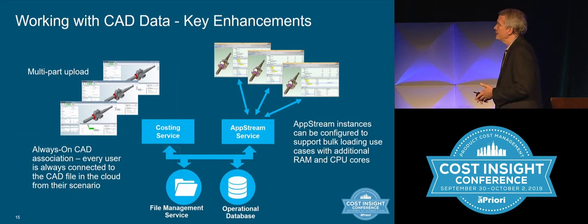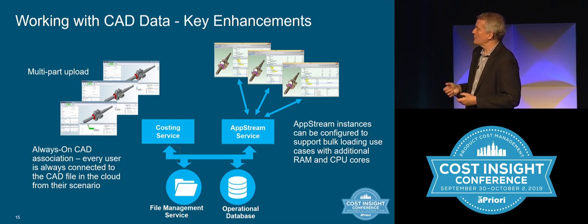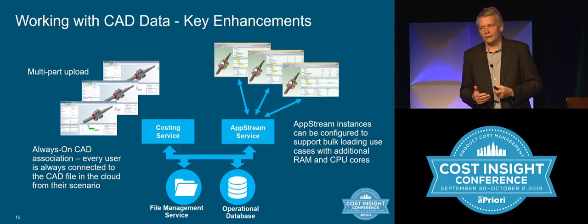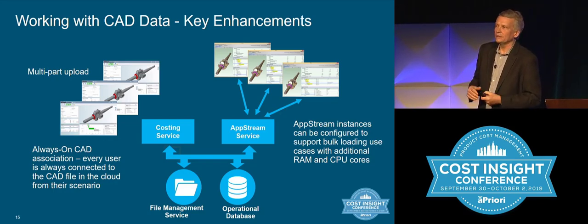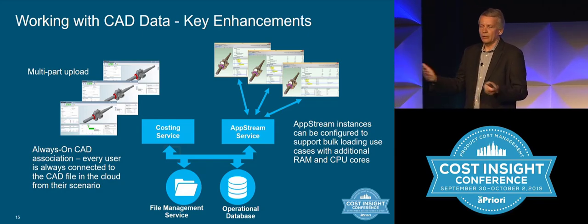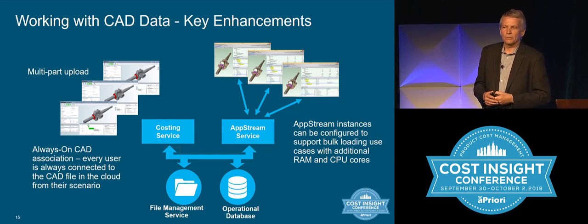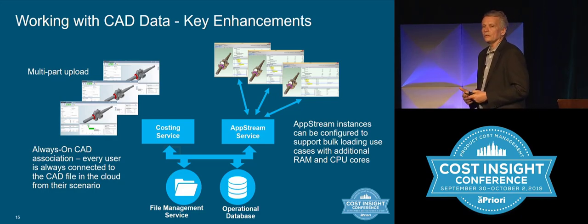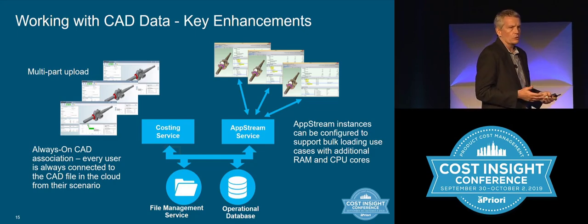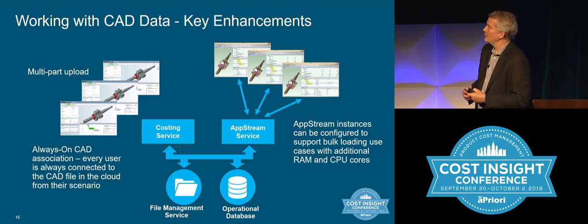A few other things on the CAD side: today you can upload an individual part from the web app, but in the next release you can do multi-part upload — a nice way to quickly cost ten or twenty parts. There's also the notion of an always-on CAD association. Today if you upload CAD files in the desktop, you associate your CAD file to the costing, but other users don't have access to that same association. In the cloud solution, once one user makes that connection, every user has that association — freeing you up to change process groups, recost, and evaluate. It's a very powerful capability.